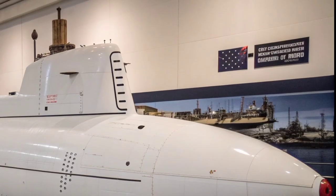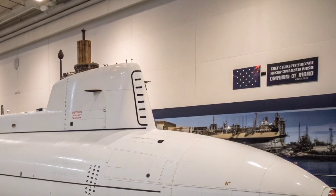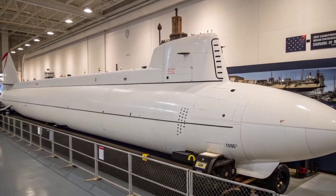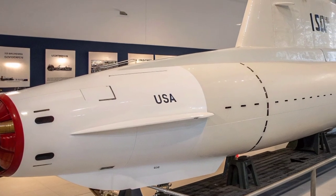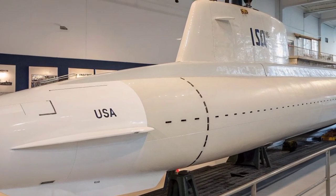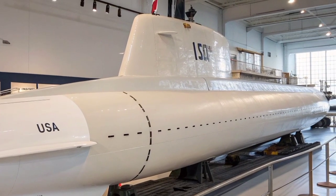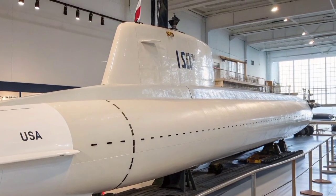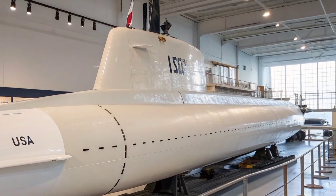What truly sets the Seawolf-class apart is the philosophy behind its creation. It was not designed simply to match an opponent's strength — it was built to surpass it completely. The engineers aimed to create a submarine so fast, so silent, and so lethal that no adversary could rival it. Even decades after its design, the Seawolf-class remains a technological marvel that many navies still struggle to match. Its sonar technology, propulsion system, and stealth capabilities are benchmarks that newer submarines still aim to achieve.